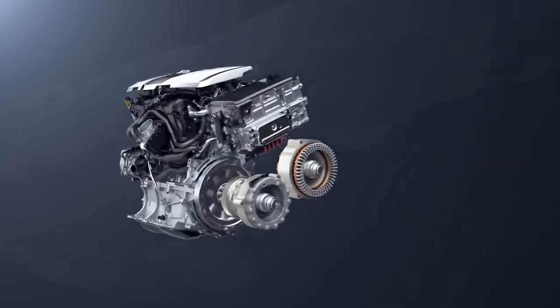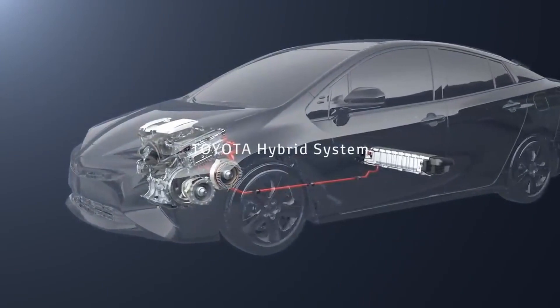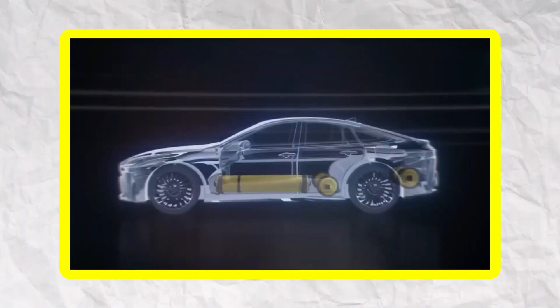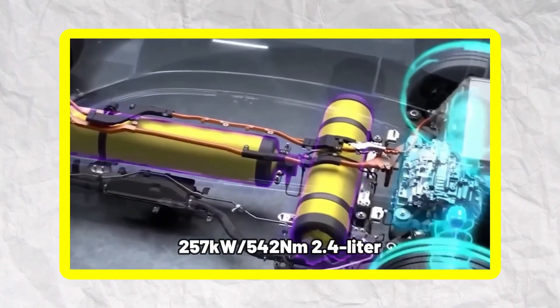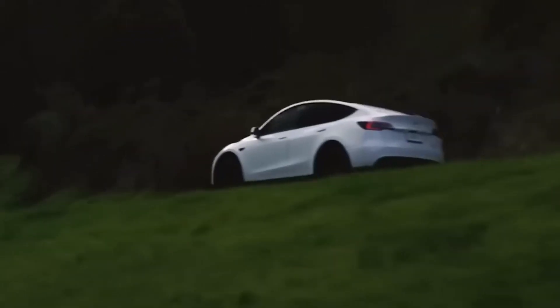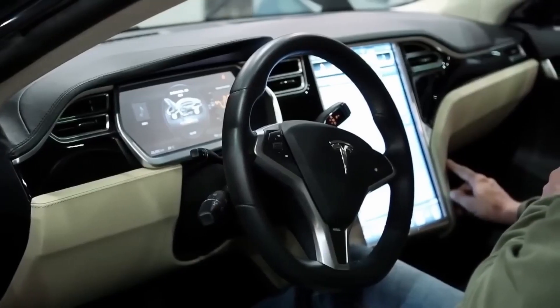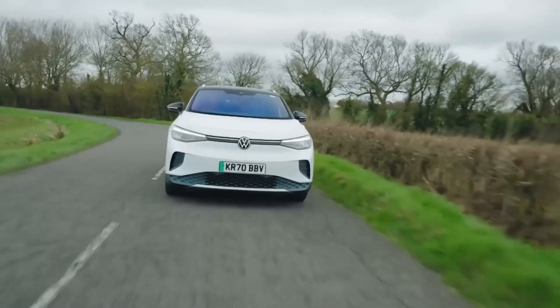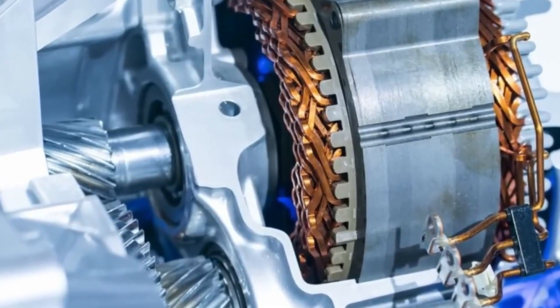Tesla's permanent magnet motor is used in rear-wheel drive setups, while in dual-motor versions of the car, an induction motor is added to the front wheels. Tesla can shift power between these two motors to optimize for efficiency and torque across various driving scenarios. In simple terms, the induction motor is perfect for high-torque situations like acceleration or climbing hills, while the permanent magnet motor excels at efficiency, especially cruising at highway speeds.